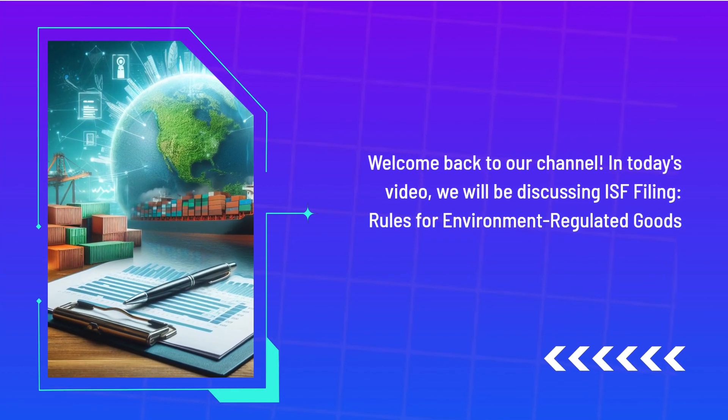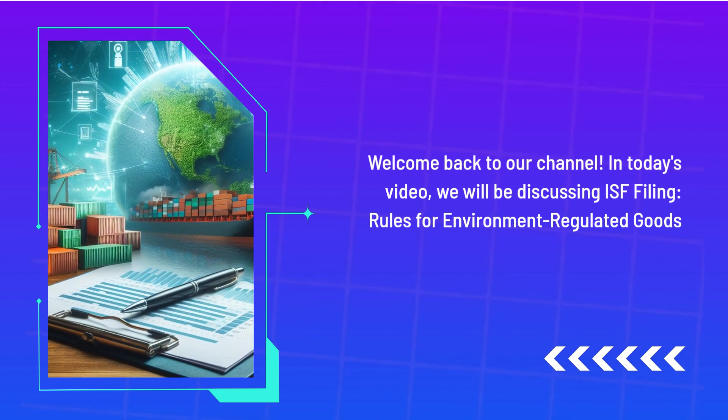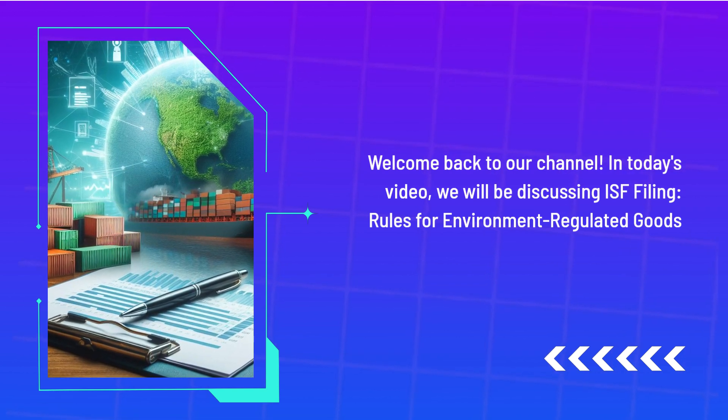Welcome back to our channel. In today's video, we will be discussing ISF Filing Rules for Environment Regulated Goods.